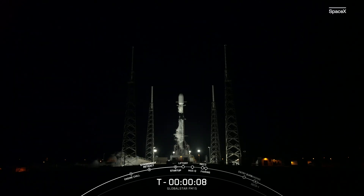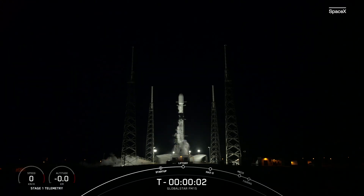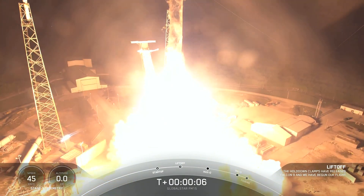9, 10, 9, 8, 7, 6, 5, 4, 3, 2, 1. Ignition. And lift off the Falcon 9. Go Falcon, go Global Star.